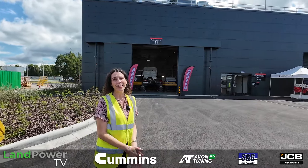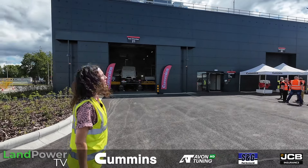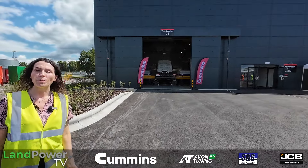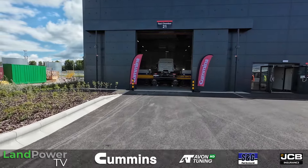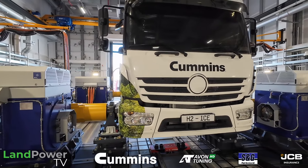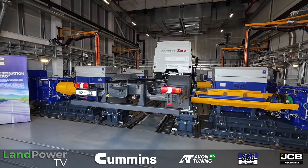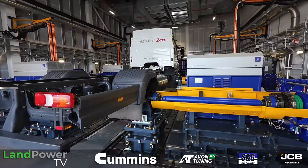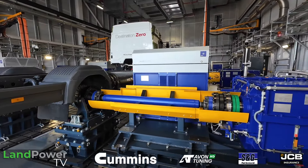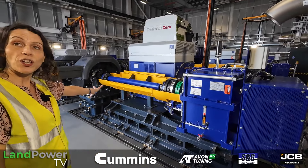Here we are outside the powertrain test facility, stood in front of test chamber 21, which is a fully kitted out test chamber that is fuel agnostic. It's capable of testing a wide range of vehicles and elements of the powertrain. Within the facility we have a hydrogen concept truck connected to four heavy duty dynos. Each dyno has a two-speed gearbox and they are capable of doing up to 60,000 newton metres apiece — direct to the hub.